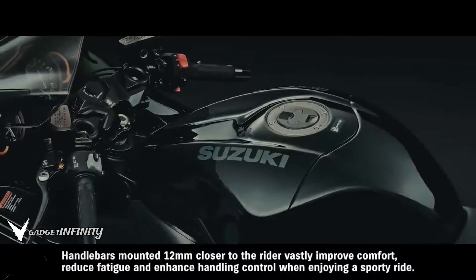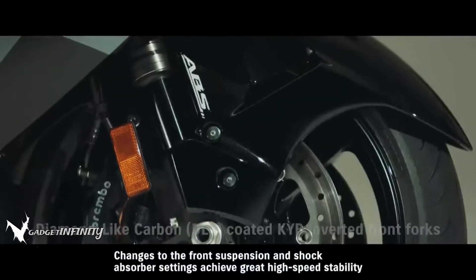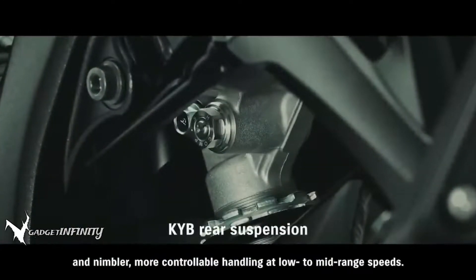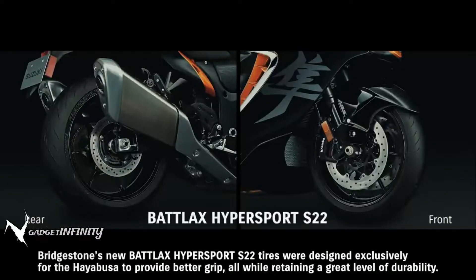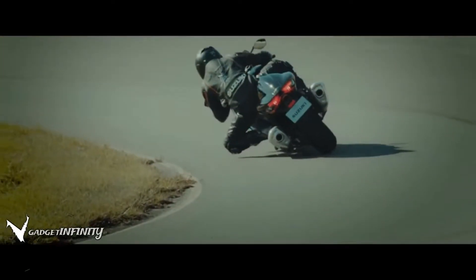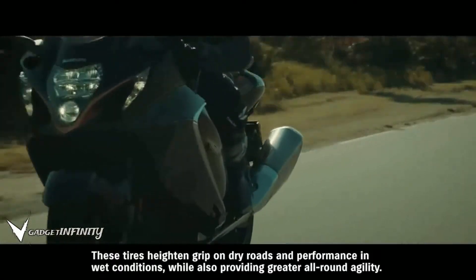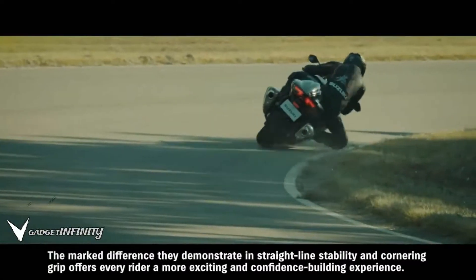Handlebars mounted 12 mm closer to the rider vastly improve comfort, reduce fatigue, and enhance handling control when enjoying a sporty ride. Changes to the front suspension and shock absorber settings achieve great high-speed stability and nimbler, more controllable handling at low to mid-range speeds. Bridgestone's new Battlax Hypersport S22 tires were designed exclusively for the Hayabusa to provide better grip while retaining great durability. Years of joint development between Suzuki and Bridgestone produced tires featuring a new compound and construction. These tires heighten grip on dry roads and performance in wet conditions, while also providing greater all-round agility, with marked improvements in straight-line stability and cornering grip.